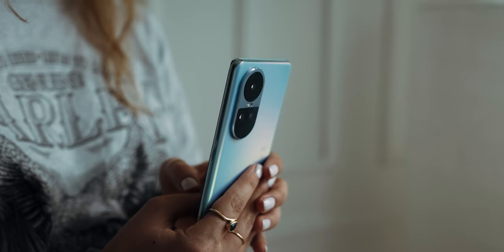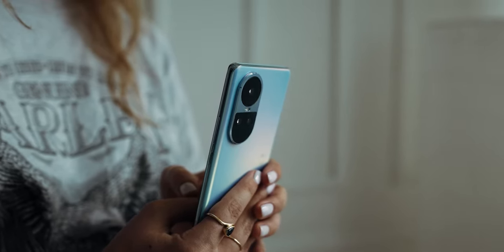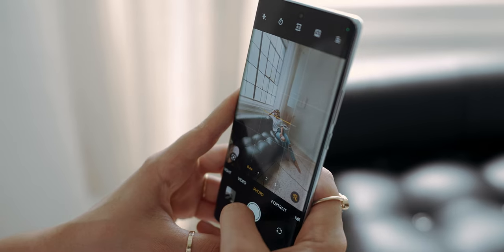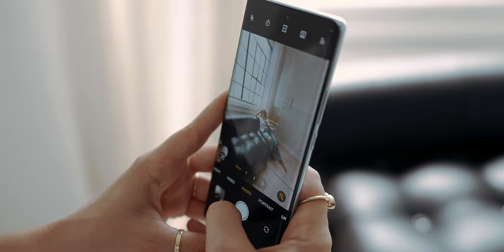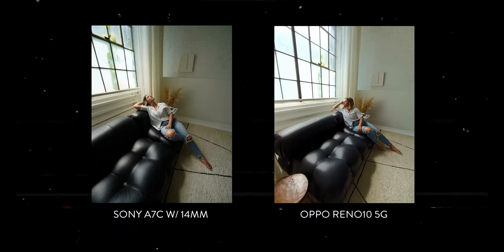Here's another thing — sometimes you want to capture candid or street photography without drawing too much attention, and that's where it's kind of nice to just shoot with your phone. Compared to DSLR cameras, smartphones are less obtrusive and more inconspicuous. They blend seamlessly into everyday life and allow you to observe and capture authentic moments without attracting unwanted attention — and the best part, without sacrificing quality.